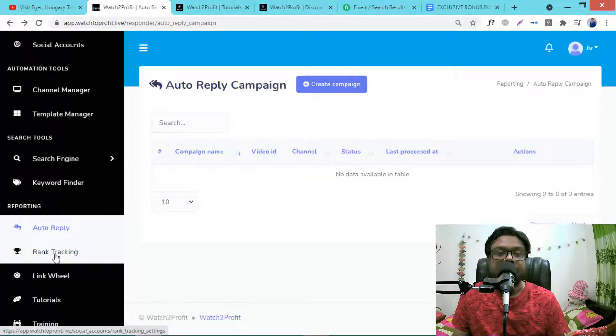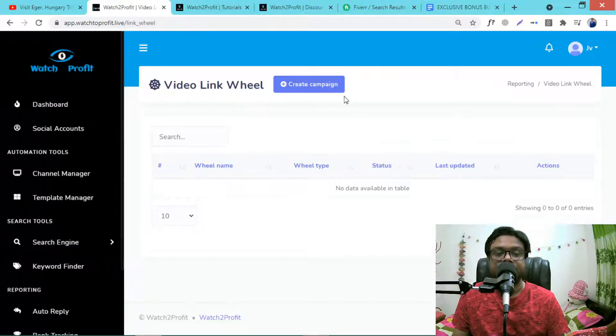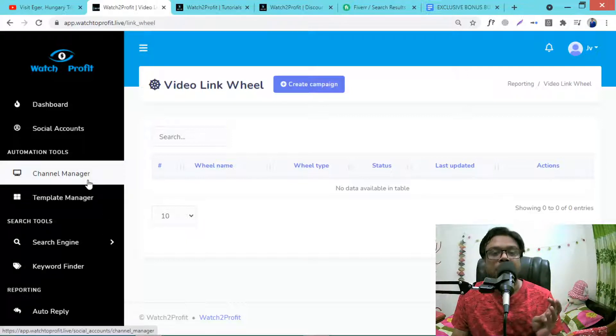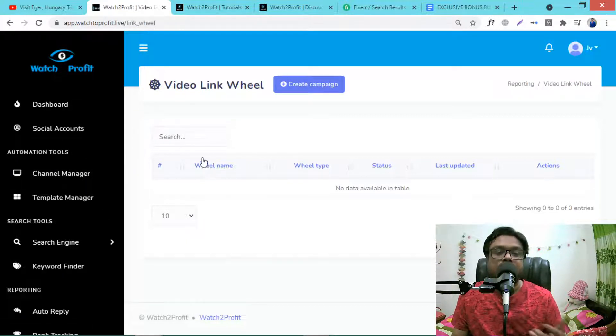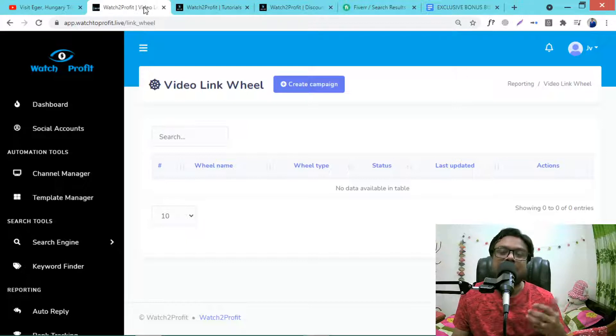You can track your ranking and there is a link wheel option — just give your YouTube video ID and this software will help you rank via auto-like, auto-comment, auto-subscribe, and auto-view. Using this you can rank your own review video or any YouTube video, and then sell your products or affiliate products.